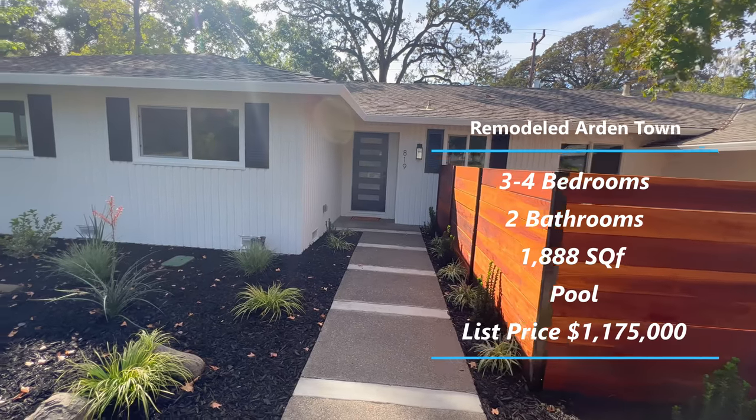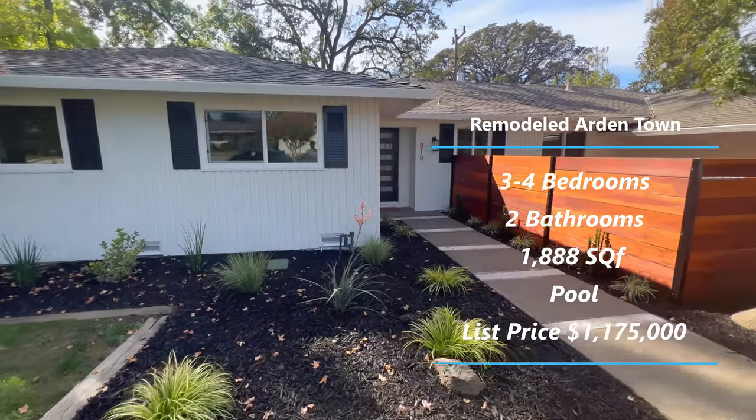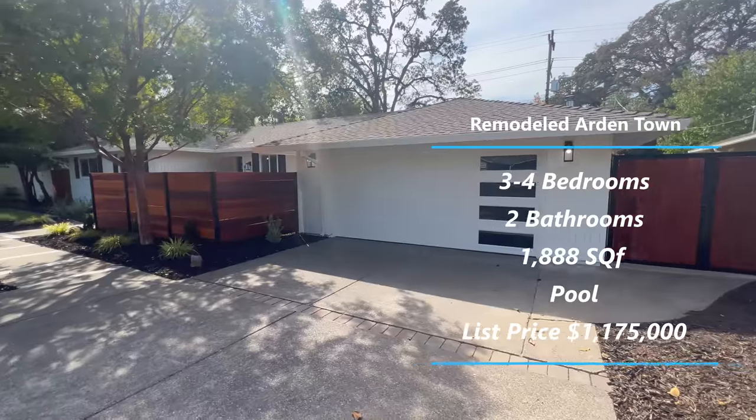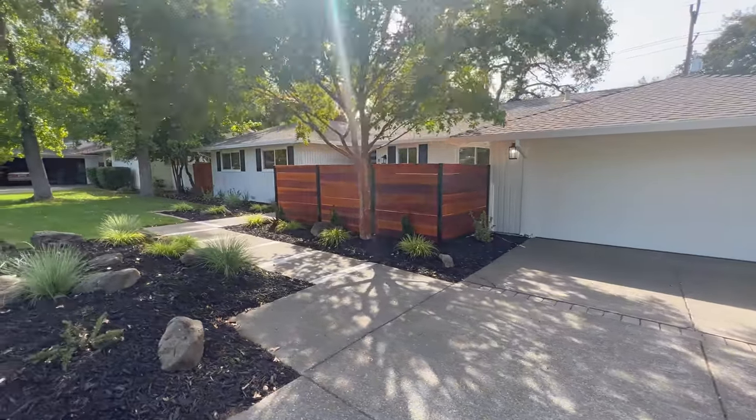Touring this property today is a lovely single floor, 1,818 square foot, 3 bedroom, 2 baths, with an office on the side. Currently on the market for $1,175,000.